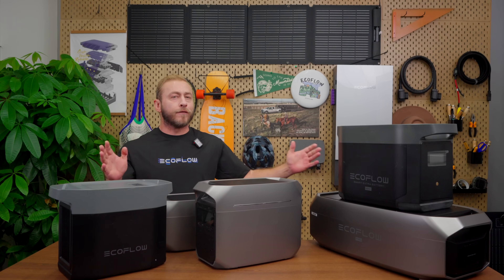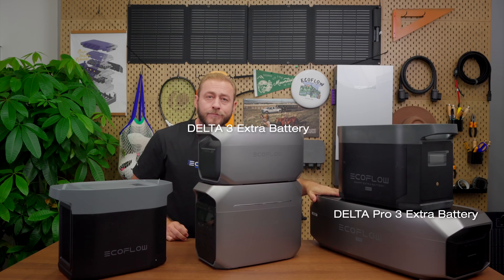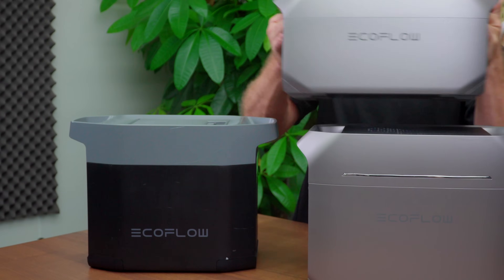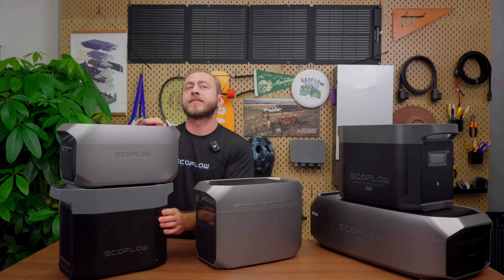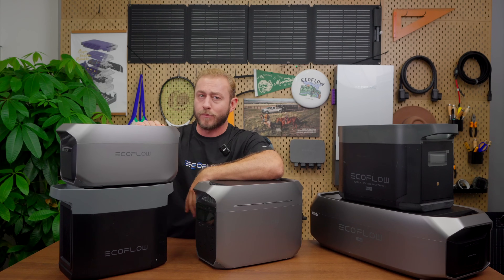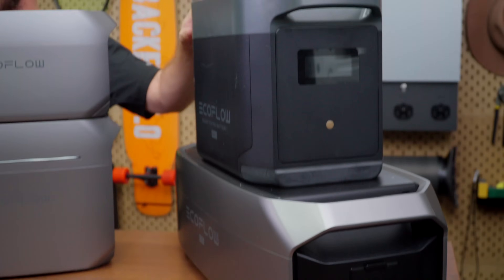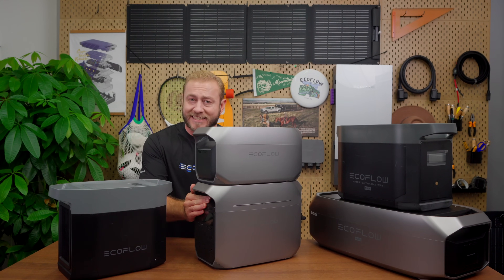It's fully compatible with EcoFlow's ecosystem, allowing you to add Delta 3, Delta Pro 3, Delta 2 Max, or Delta 2 Extra Battery based on your need. And here's a cool fact: the Delta 3 Extra Battery is a third smaller than the Delta 2 Extra Battery, offering the same capacity plus a 5-year warranty and a 10-year lifespan. Whether you're using the 1kWh Delta 3, the 4kWh Delta Pro 3, or the 2kWh Delta 2 Max, the Delta 3 Plus ensures you have enough power during extended outages.